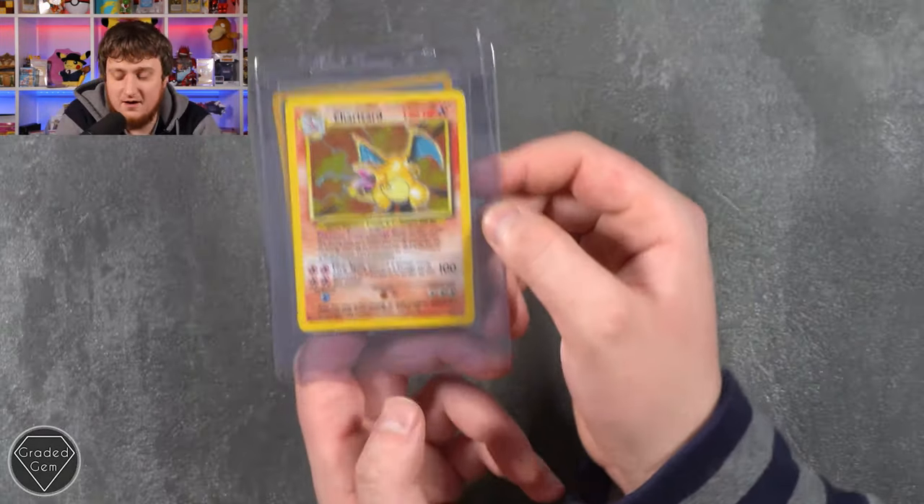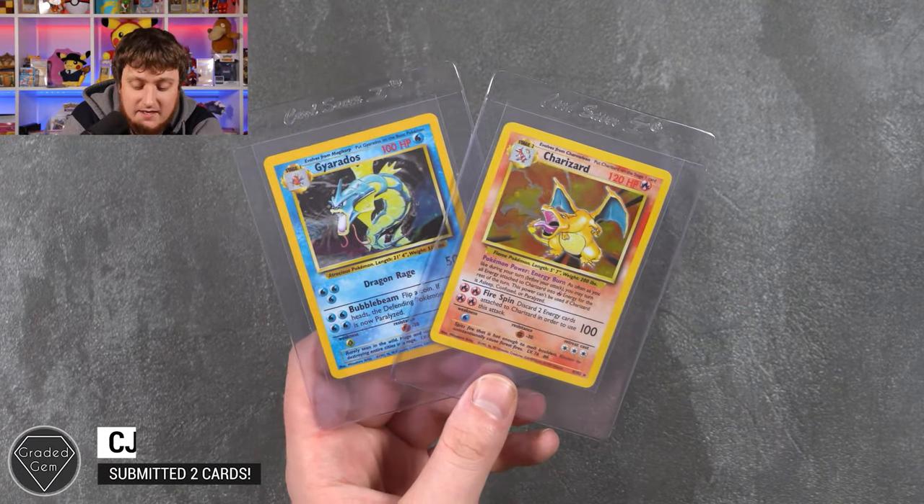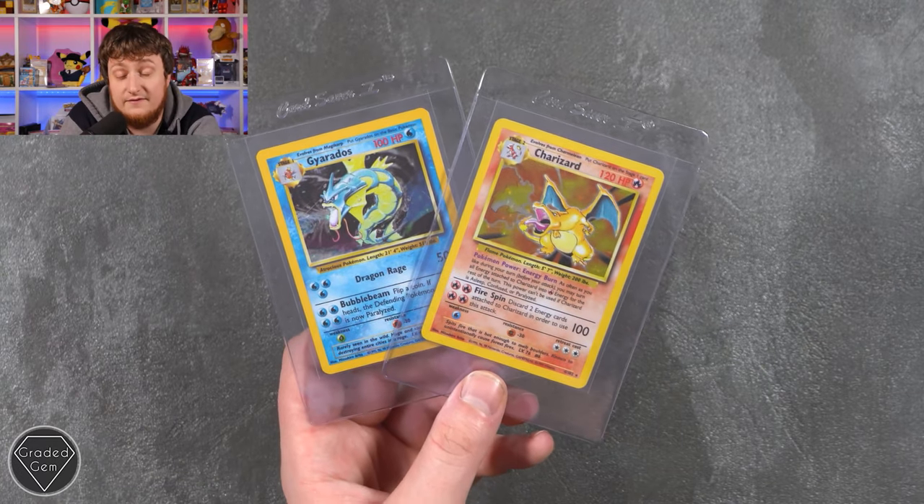CJ is up next with just two cards — both Base Set: a Charizard from Base and a Gyarados from Base. Best of luck, CJ, and thanks for submitting to Graded Gem.